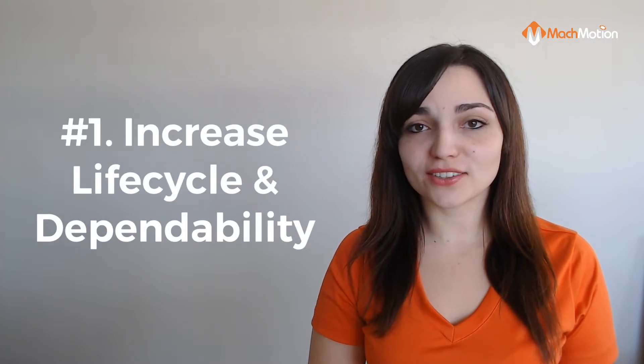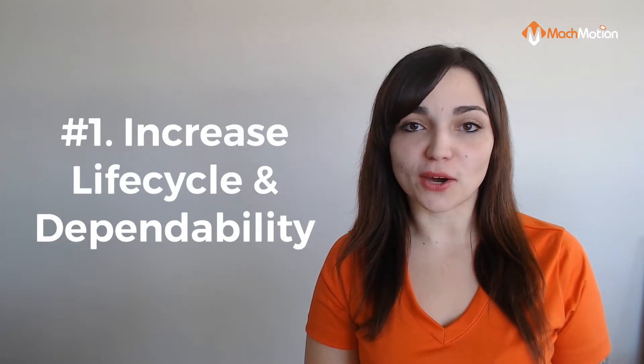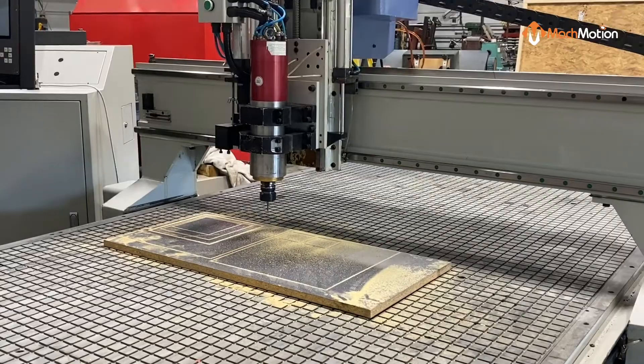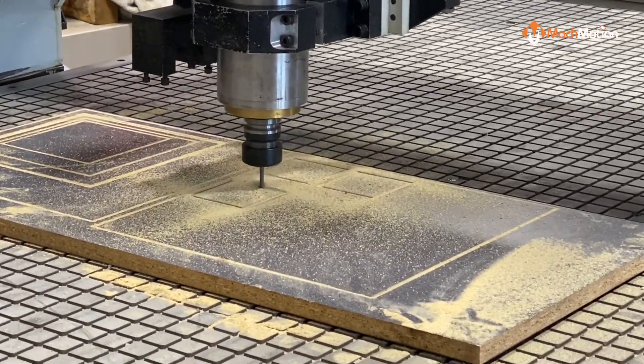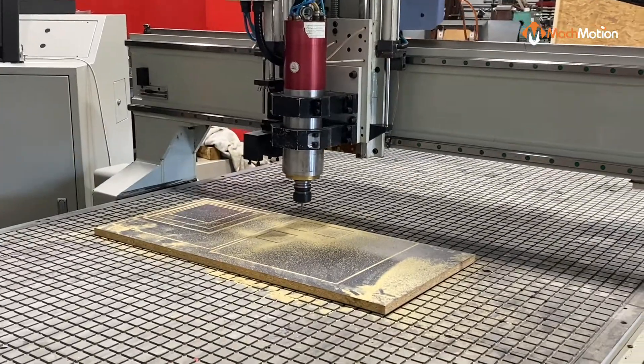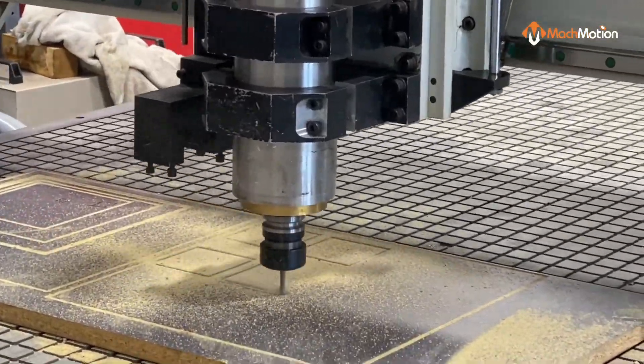We're going to kick things off with number one, and that's increasing the life cycle and dependability of your CNC router. By retrofitting your CNC router with modern controls, you can extend the life of your existing router along with improving production and increasing reliability.